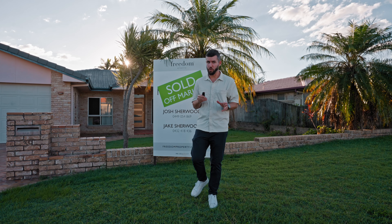Now if you're a buyer and you are looking for your dream home and you're not speaking to us, you are going to miss out.